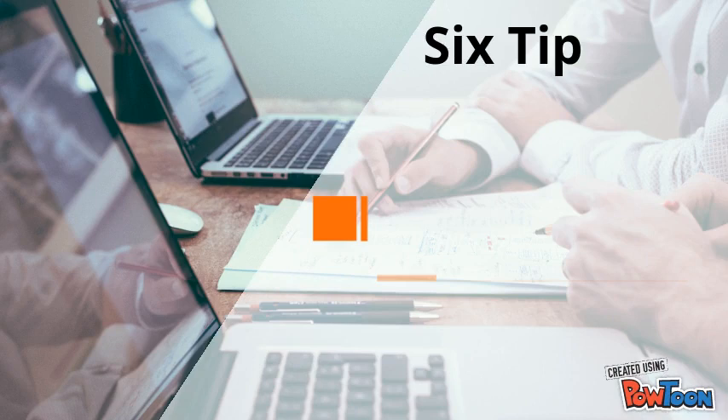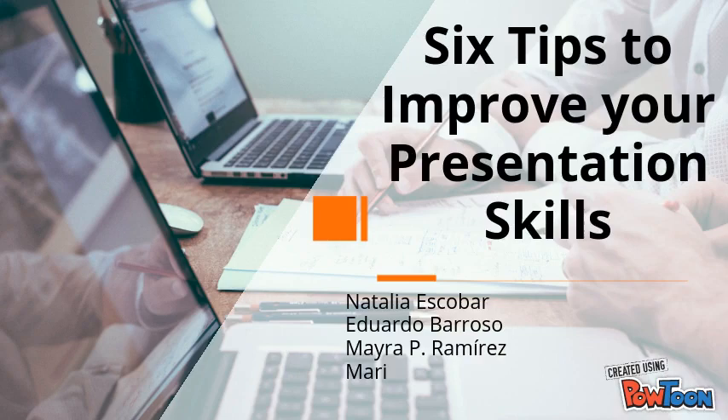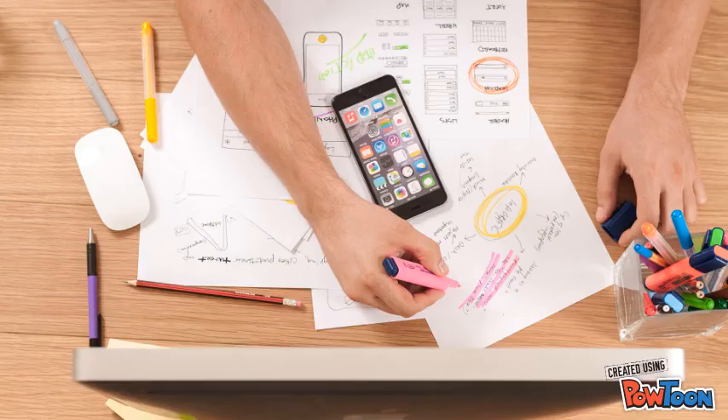Hello, we are going to give you 6 tips on how to improve your presentation skills. Because presenting is more than speaking to a crowd. So check out these tips so you can improve your presentations.